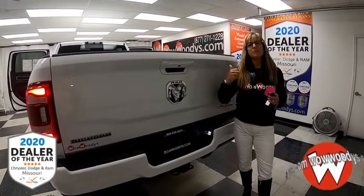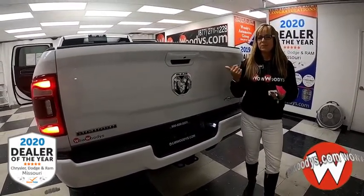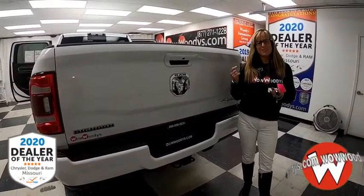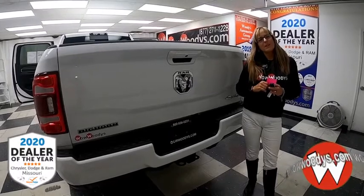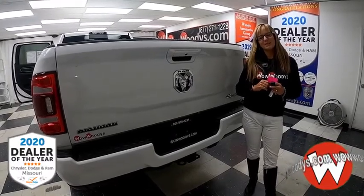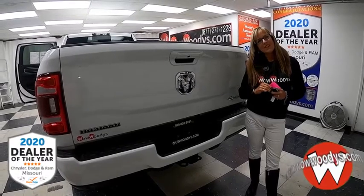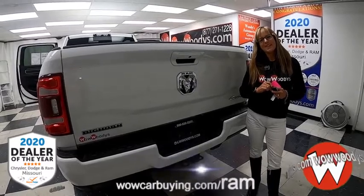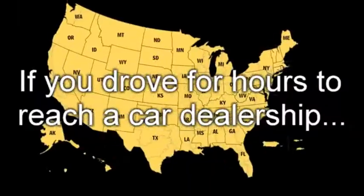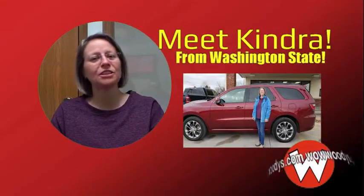So if you are in the market for a RAM 2500 and you really want that long bed, that heavy-duty HEMI engine, that gooseneck prep package, that towing technology group, and so much more — check this one out on our website at wowwoodies.com, or just come visit us on our 15-acre mega lot where we have nearly 1,000 vehicles. You can see all of our RAM trucks at wildcarbody.com. I'm Sonia — until next time!